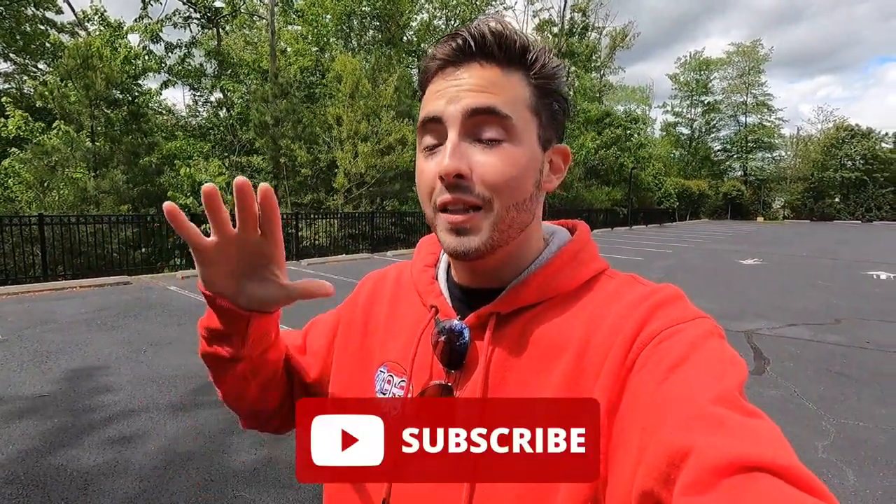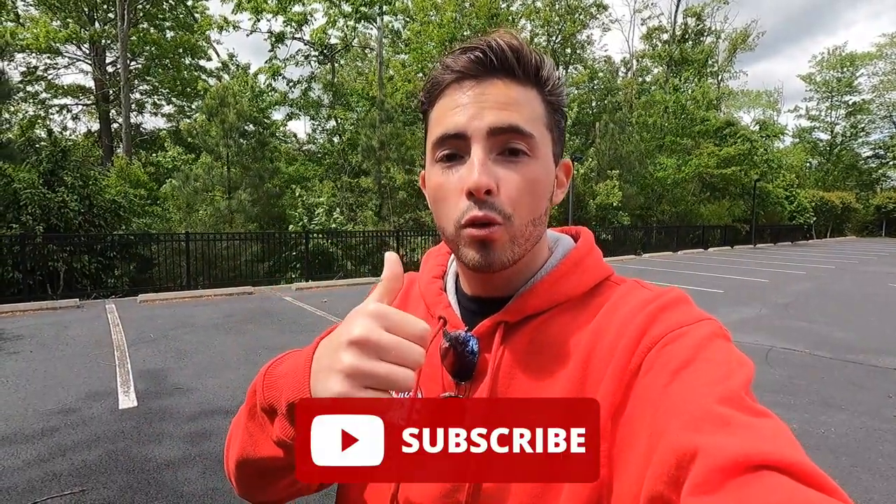A couple of things: thank you guys so much for 10,000 subscribers — that has been a long-time goal and we have finally hit it. Now that we've hit 10,000, we're on to 100,000. If you're enjoying the video so far, please give it a big thumbs up and hit that subscribe button. Let's move into the interior.